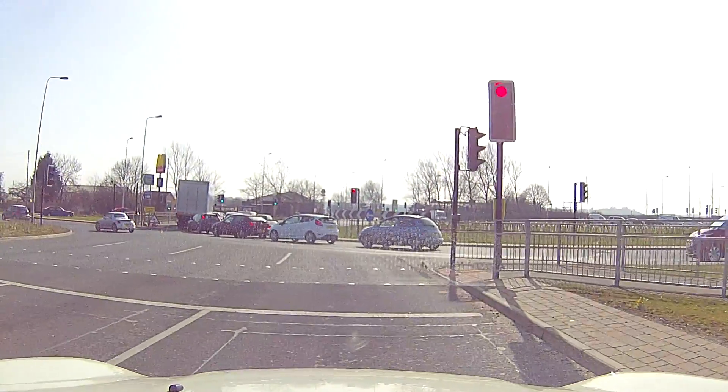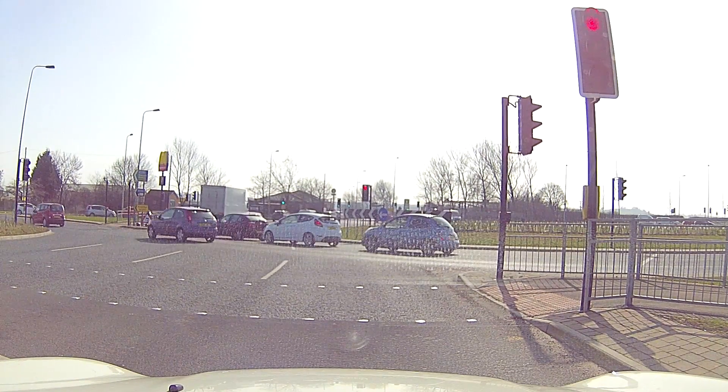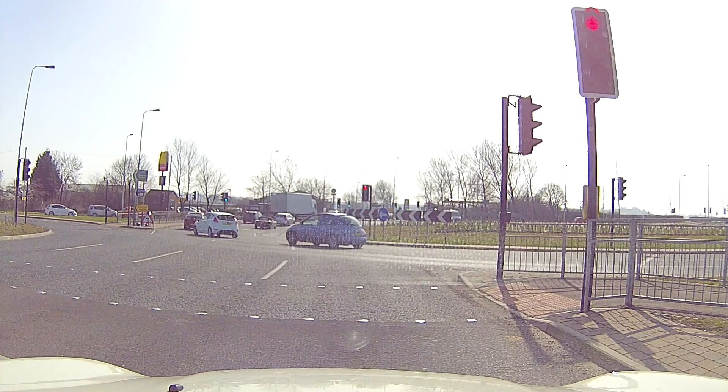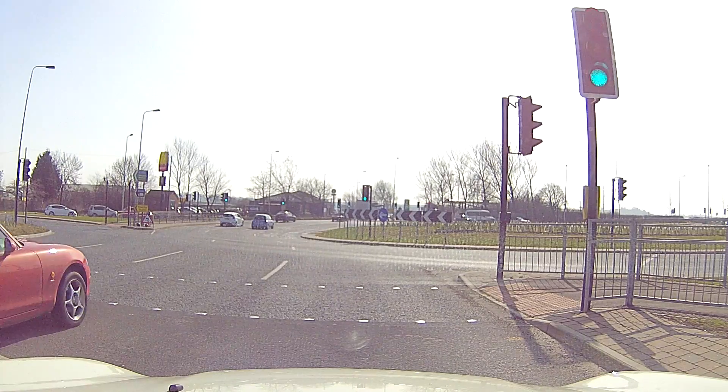Now make sure you know which lights are yours. I've got one just in front of me — straight in front I've got my back-up light. Those green traffic lights over there, the next set of lights, are not your lights until you get to them. So your back-up light straight in front is changing to green.